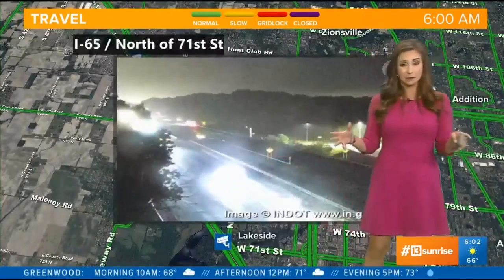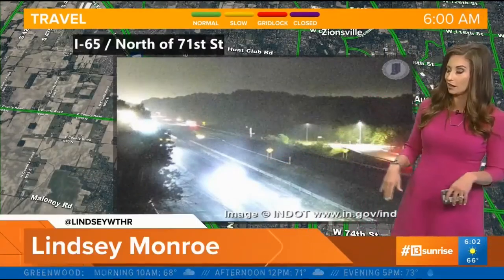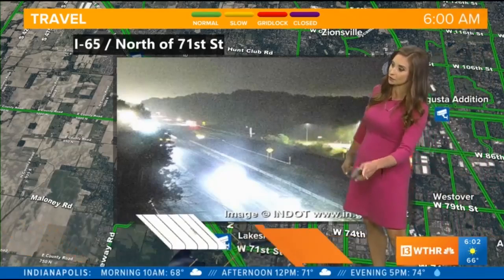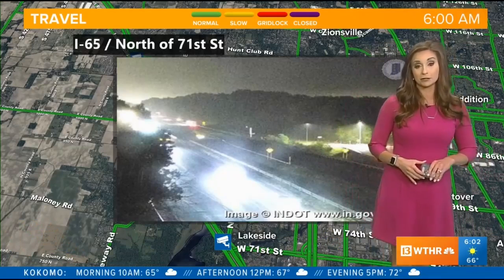There is something happening but it's in between two of our cameras, so we're not exactly sure what that issue is. This is the camera closest to it at 65 and 71st Street. We'll continue to monitor that and let you know if there is an alternate route that might be needed.